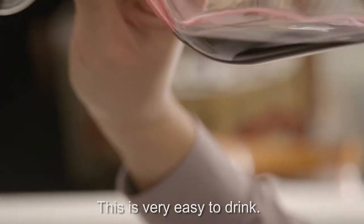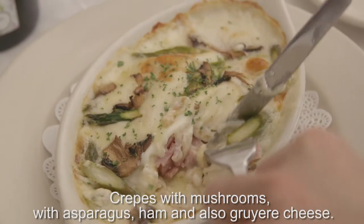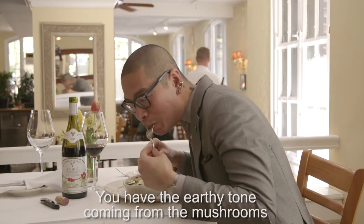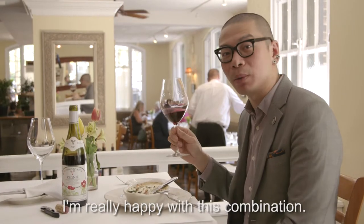This is very easy to drink. Crepes with mushroom, with asparagus, ham, and also Gruyère cheese — you have the earthy tone coming from the mushroom. It goes really well with the juiciness of this bottle. It's a really happy combination.